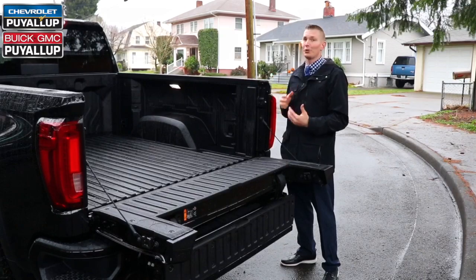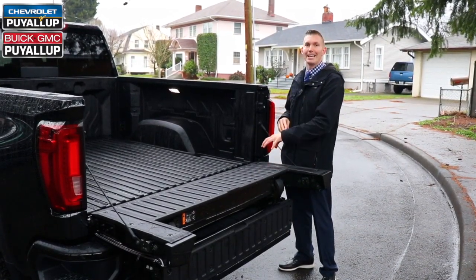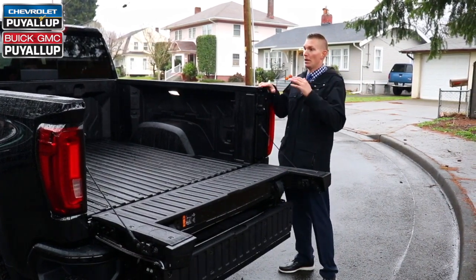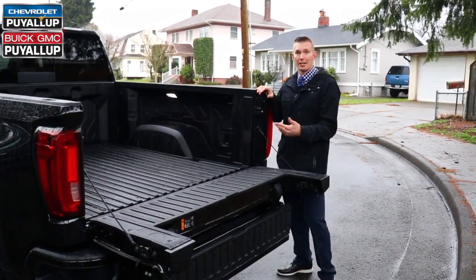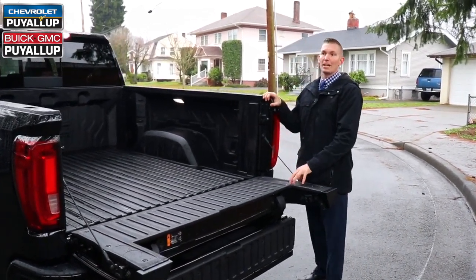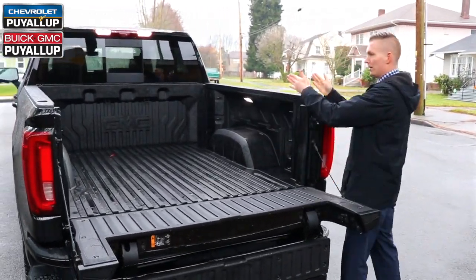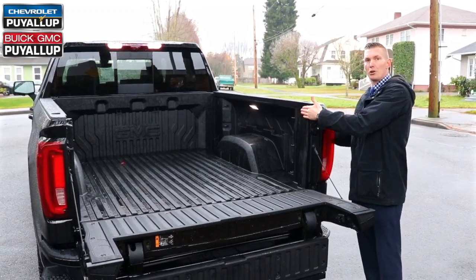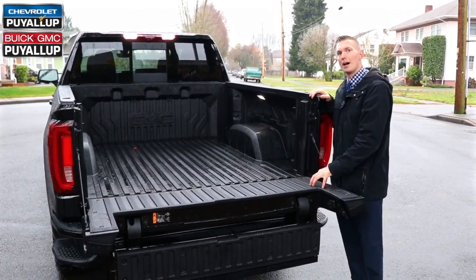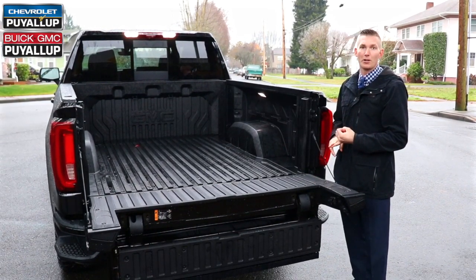On the Carbon Pro box, there are some really cool features. As mentioned, this is stronger and lighter than our traditional high-strength steel bed. Shared features include the 400-watt inverter and bed LED lighting. Something really notable about this new bed design is they pushed these walls out, so there's less gap between the outside of the truck and the inside of the bed. This 5'8" short box actually has more interior volume than most standard 6.5-foot boxes on the market.